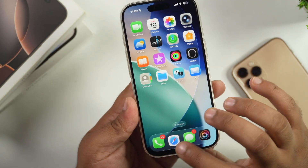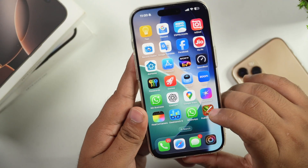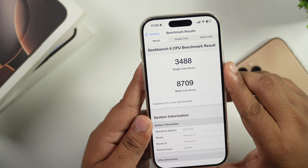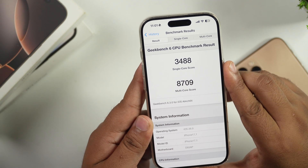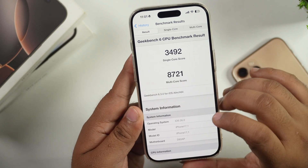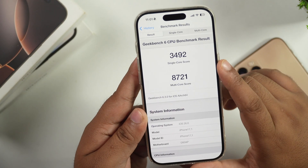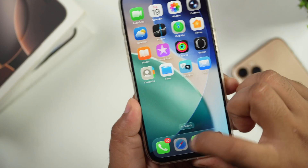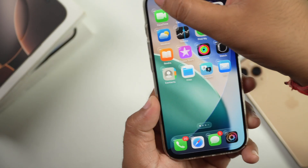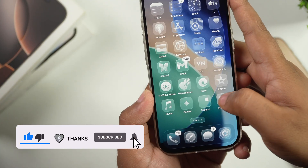Bugs have been fixed everywhere, and opening and closing animations are much smoother and faster. The Geekbench scores are slightly lower than the previous beta — the single-core score is 3488 and the multi-core score is 8709. Before this update in iOS 26 beta 6, the single-core score was 3492 and the multi-core score was 8721. Despite the lower scores, app opening and closing animations are very smooth, and the overall user experience is much smoother.